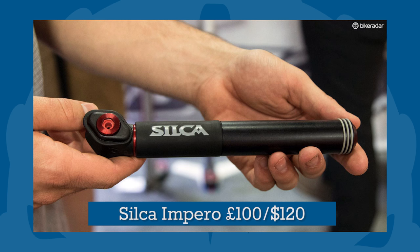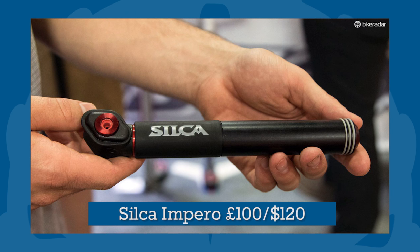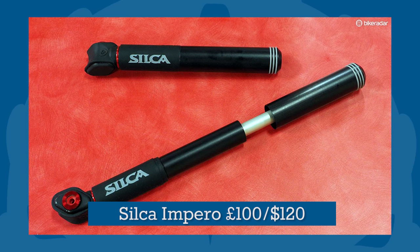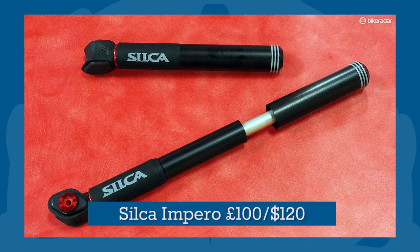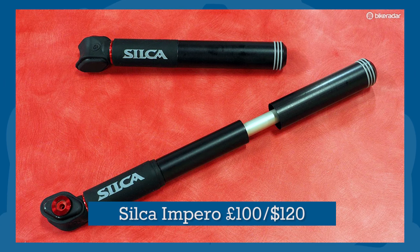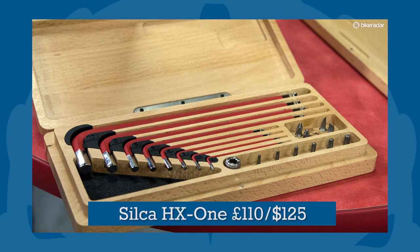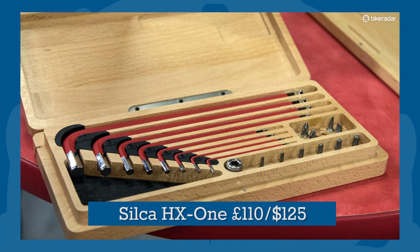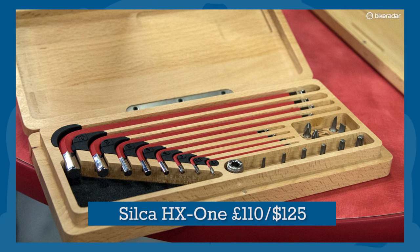Getting back to the practical, but still ultra-premium, is this Silco Pocket Impero Mini Pump. Small enough to carry in a jersey pocket and gratuitously pretty, Silco promised that the Impero is more efficient than pumps on the less extortionate end of the market. And if you want to give a gift of heirloom quality, their HX1 Essential Hex Key Set with Torx, Philips and Flathead Bits is a great choice.